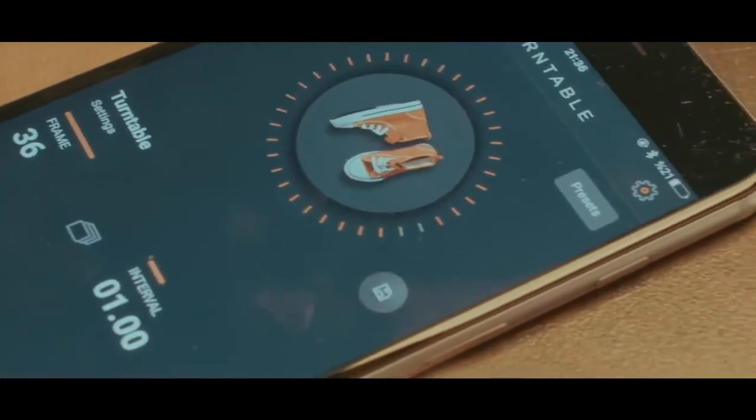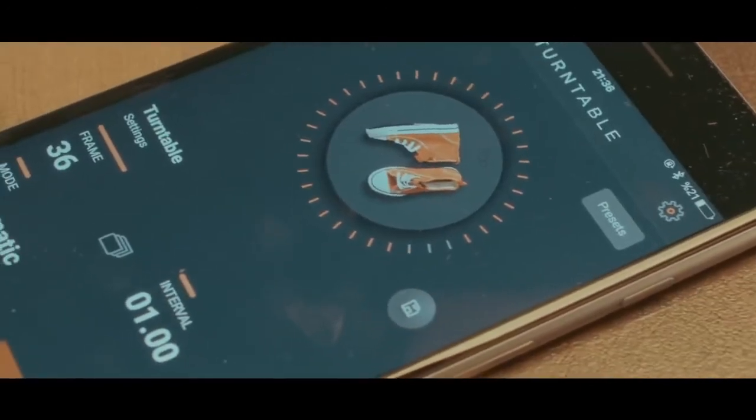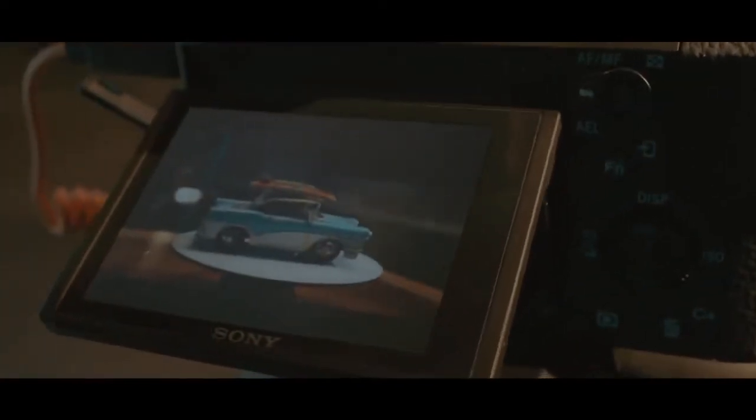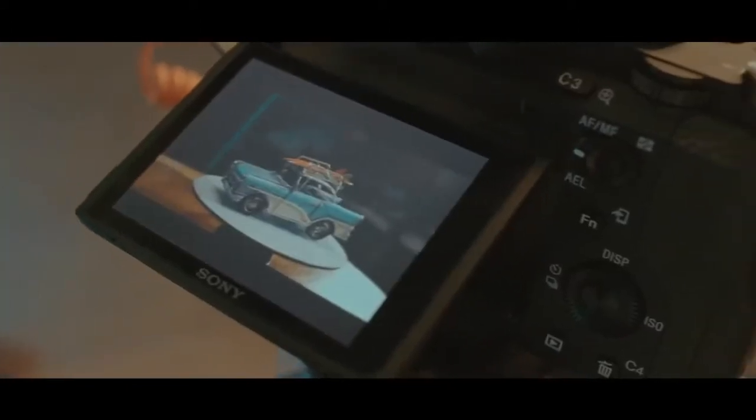With the turntable kit, 360-degree product photography is now hassle-free. The Capsule 360's automated process will take perfect photos from every angle with your smartphone or camera, and no wires are needed.